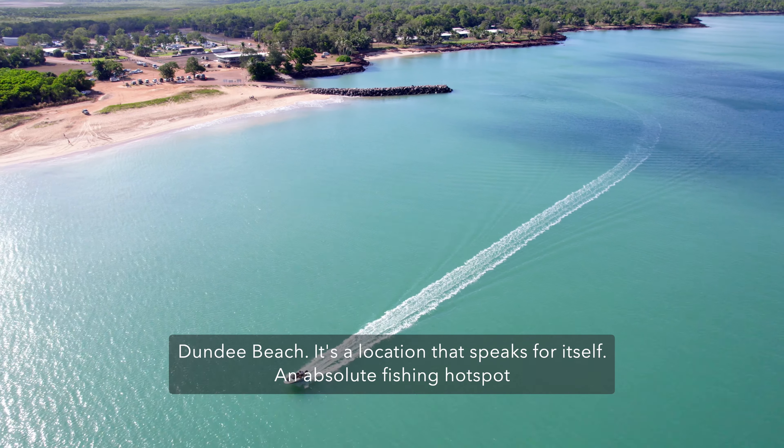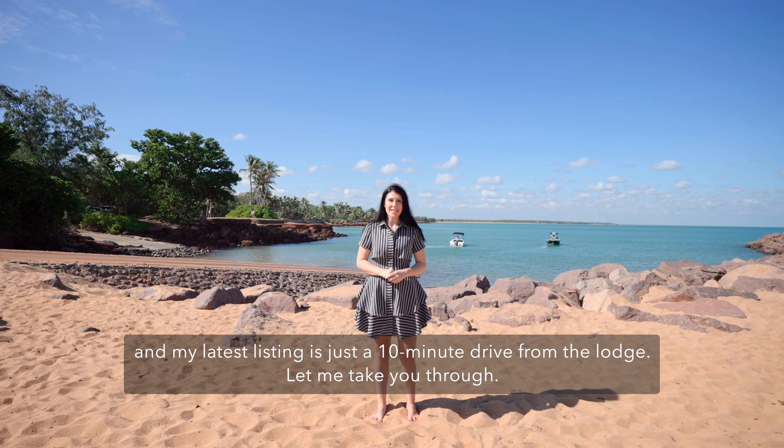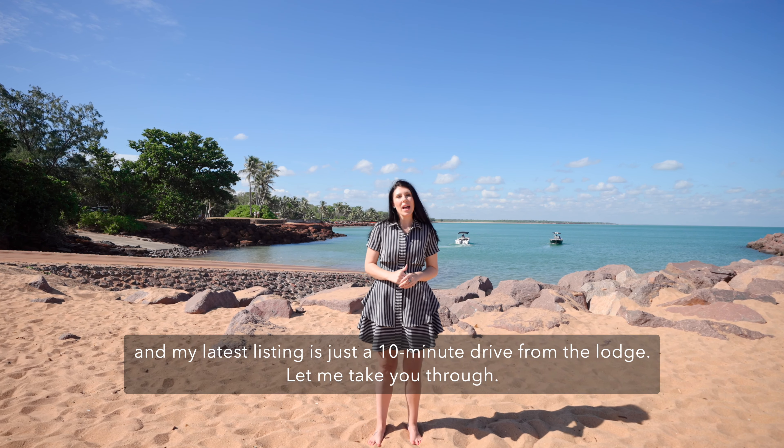Dundee Beach. It's a location that speaks for itself — an absolute fishing hotspot, and my latest listing is just a 10-minute drive from the lodge. Let me take you through it.